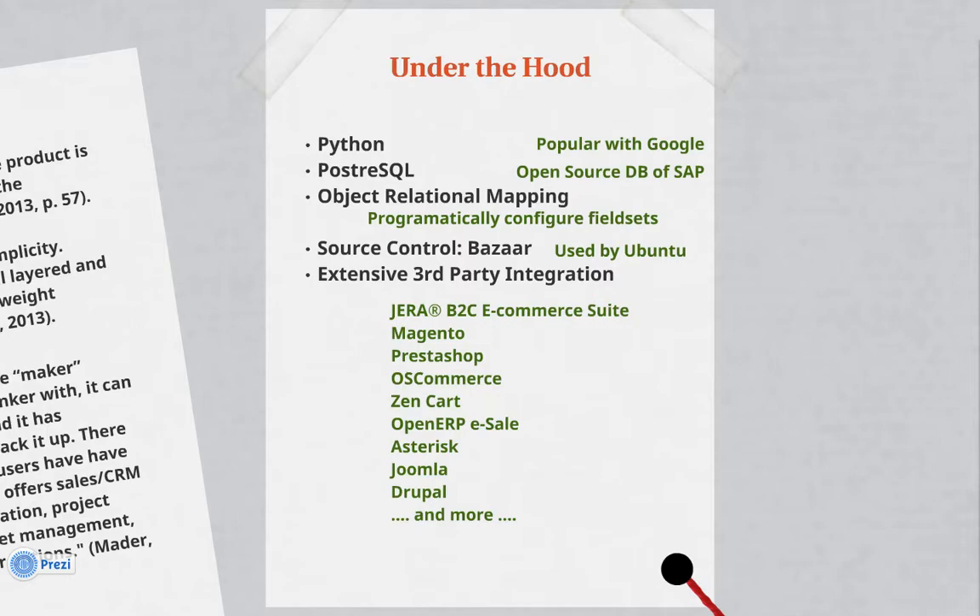It's very extensive, including integration with third-party products such as Magento, ZenCart, Asterisk, and Drupal.